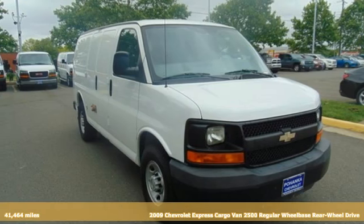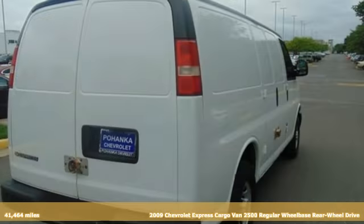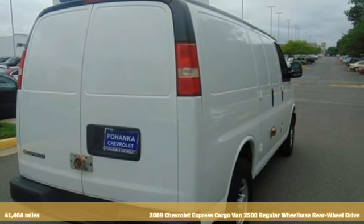Here's a 2009 Chevrolet Express cargo van. Performance, value, durability, Chevy.